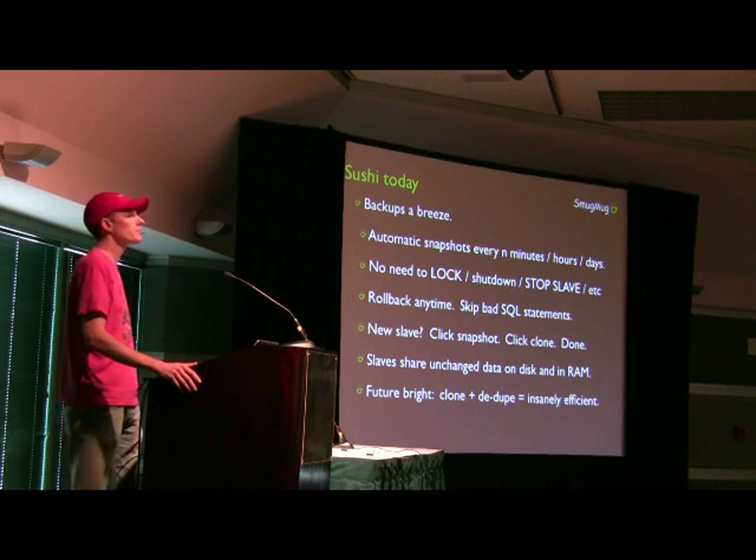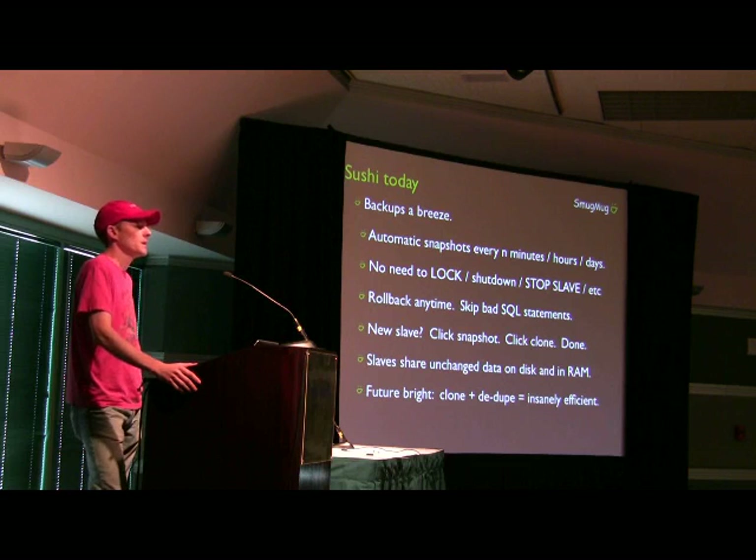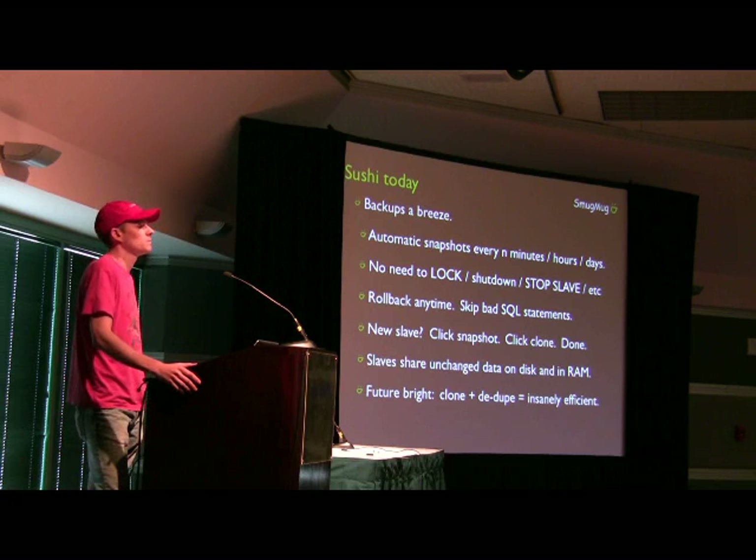Do you have to do InnoDB crash recovery after you take the snapshot? Yes, exactly. So I'm curious to know, what's the size of your InnoDB redo log, and how long does crash recovery take for you?